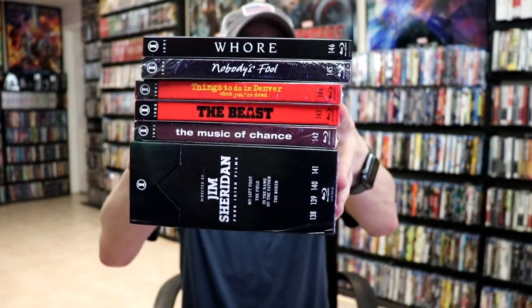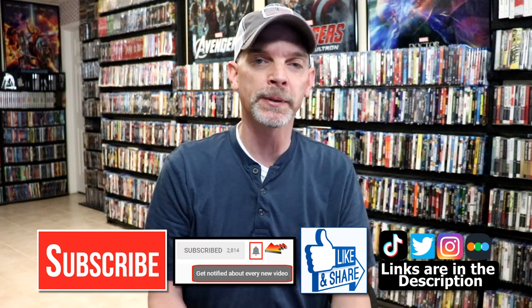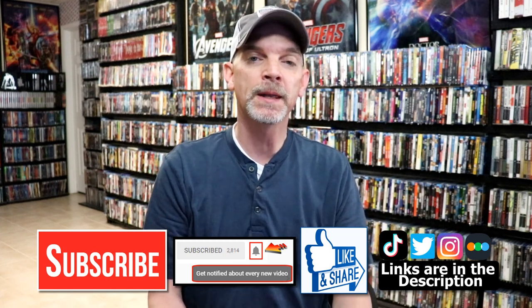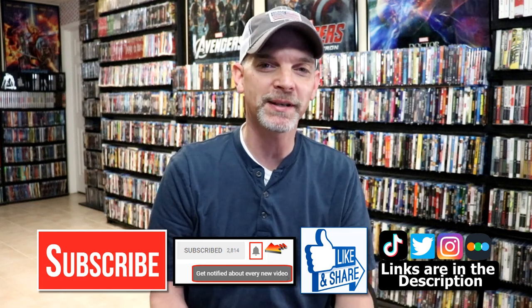Imprint does a great job of releasing really different titles that you don't see hardly anywhere, so very happy to have some more additions to the collection. Please leave a comment below — let me know what you think about these particular releases, and also let me know which of these films you think I should check out first, since I haven't seen any of them before. If you like what you saw today, please give it a thumbs up and share the video. If you haven't subscribed, please subscribe and hit that notification bell. You can also find me on Instagram, TikTok, Twitter, and Letterboxd — I have links below. Thanks for watching and we'll see you next time.